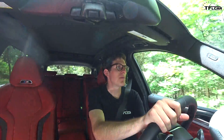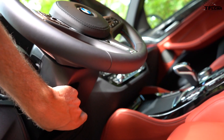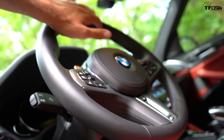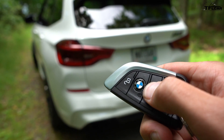One funny thing is that I have this M steering wheel and it's not power adjustable. I talked to one of the engineers and he said it was to save weight — but this is a luxurious SUV with heated rear seats, so it's kind of funny that they left the non-power adjustable steering wheel in place.